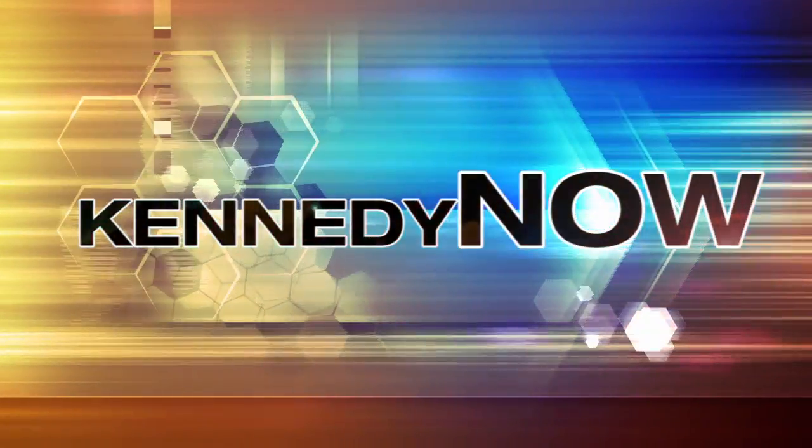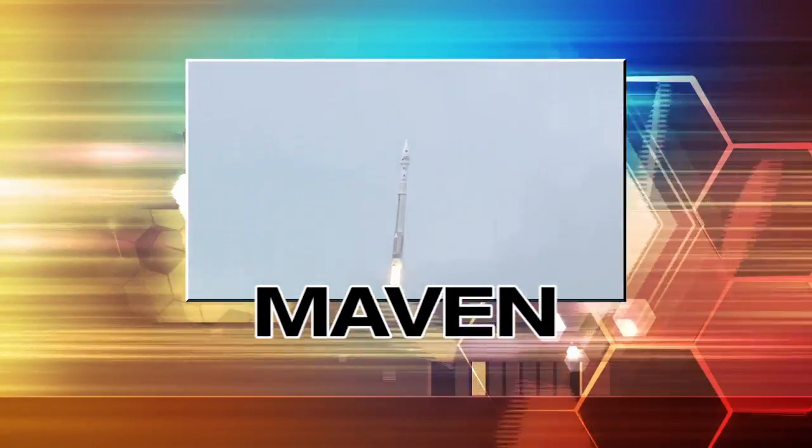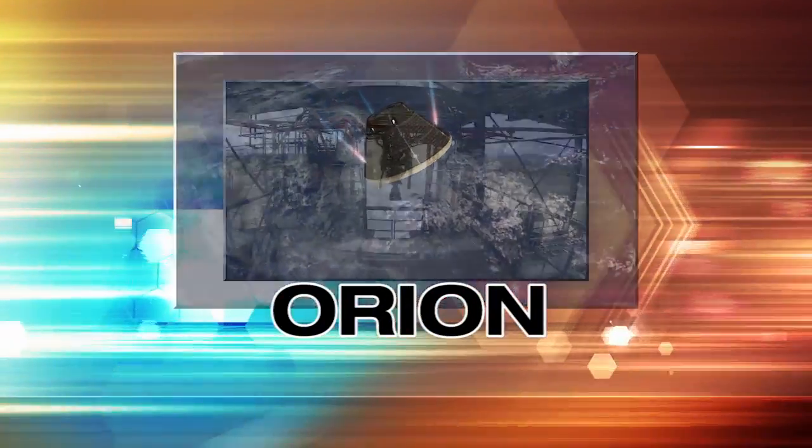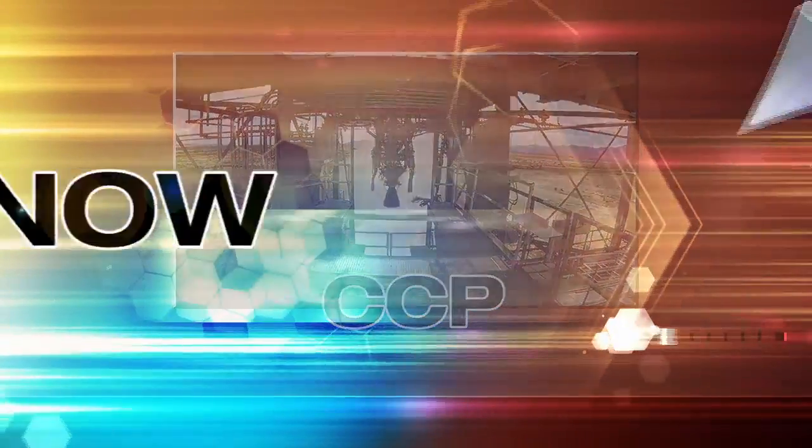Welcome to Kennedy Now, a regular look inside activities and progress at NASA's Kennedy Space Center in Florida and by KSC teams around the country.